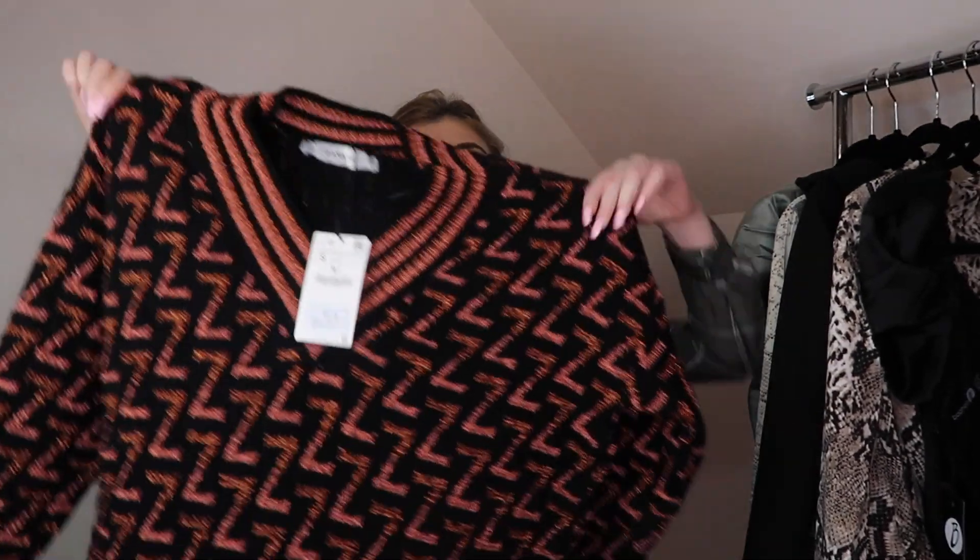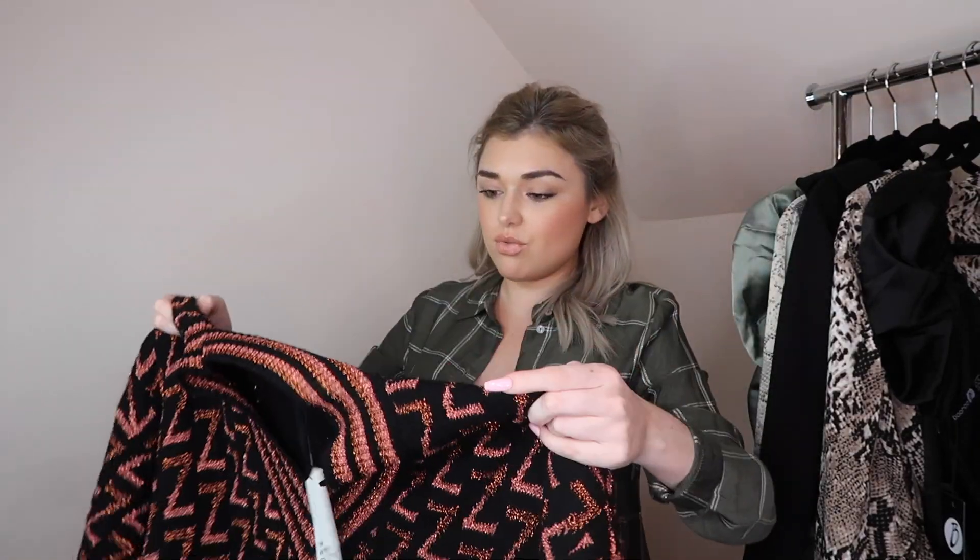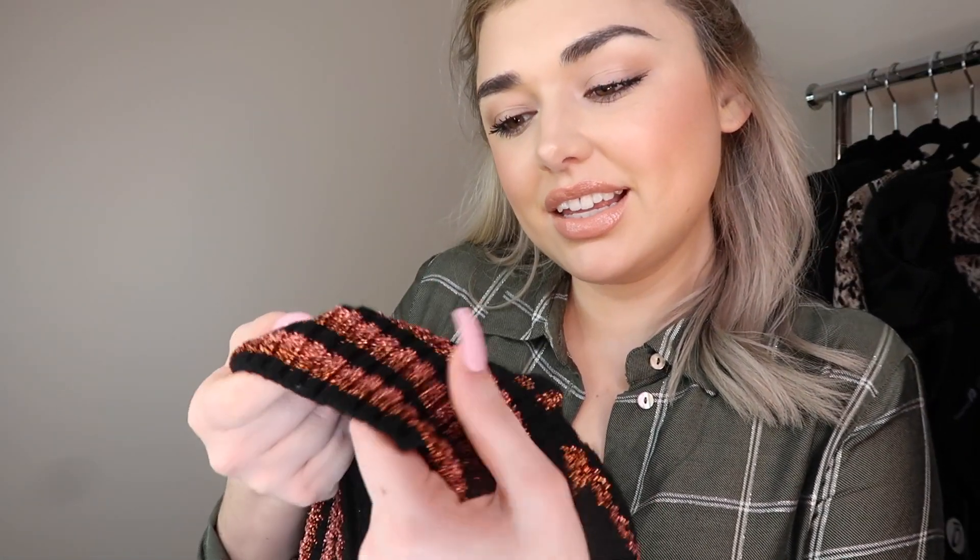This next item looked really nice online but in real life it's so ugly. I thought it was Zara's little twist on the Fendi logo thing - not a copy, but they definitely took inspiration with all the Z's. Since my last name starts with Z I thought it could be cute, but when I got it out of the package I was like, 'What is this?' $15 for this - absolutely not.